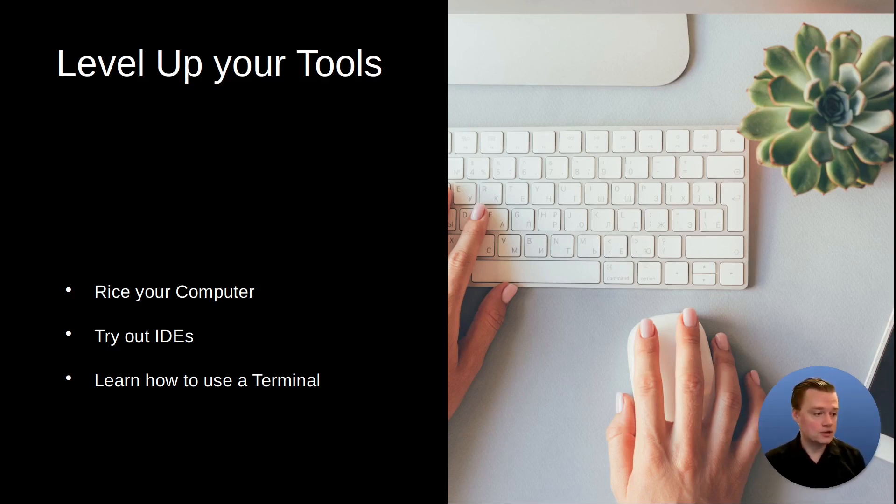Try out different IDEs and tools. Try Vim, try Emacs. JetBrains has really good code editors — do the free trials for those. VS Code is really popular; learn how to use it and learn the hotkeys. Learn how to use the terminal too. The terminal can save you a lot of time; there are so many powerful commands that can get work done quickly. Using a terminal requires less mental overhead — you just type something in and get it done. The keyboard is king for productivity.